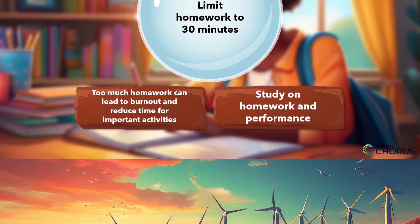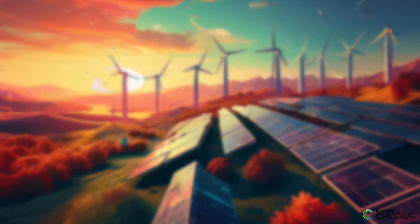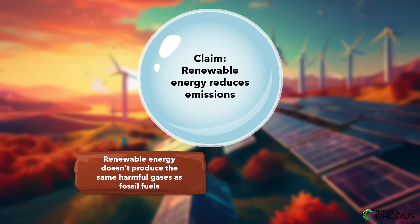For a real-world connection, let's think about a larger societal issue, like renewable energy. Your claim might be: switching to renewable energy sources can reduce greenhouse gas emissions. You'd first use logical reasoning to explain that renewable energy, like wind and solar, doesn't produce the same harmful gases as fossil fuels.